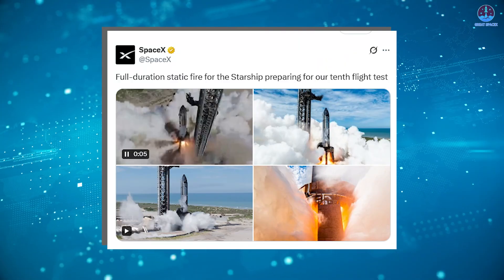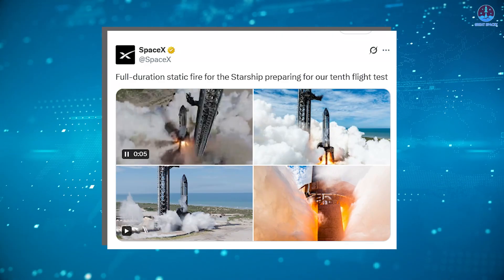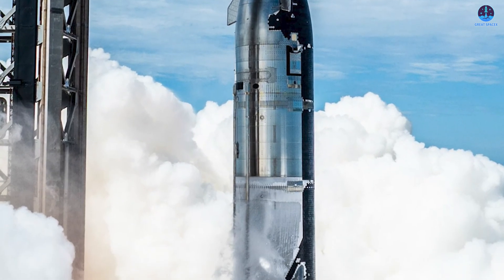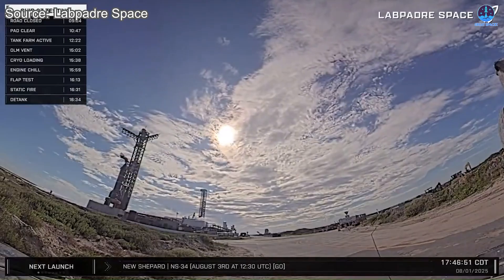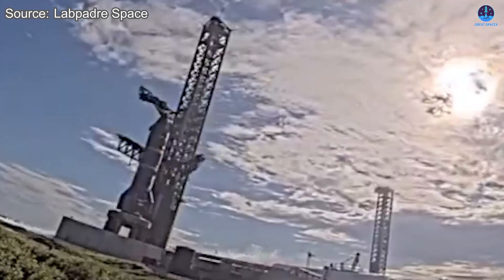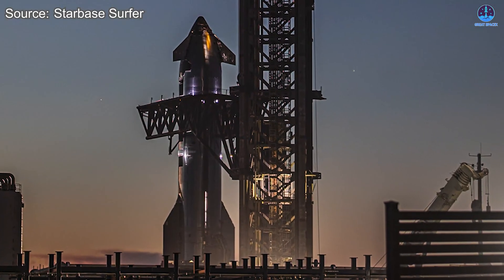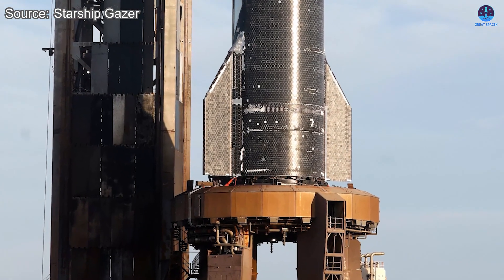SpaceX later confirmed on X: 'Full-duration static fire for the Starship, preparing for our 10th flight test.' It was a succinct victory lap. Ship 37's engines and plumbing had performed flawlessly. The new test stand and water deluge system had withstood the harsh thermal and acoustic stresses, and most importantly, the groundwork was set for Flight 10 itself. In the hours that followed, chopsticks lowered Ship 37 gently onto its transport stand. Ground crews fastened inspection plates over each engine's throat and exhaust, preparing the vehicle for its slow trek back to Mega Bay 2, where technicians would pour over telemetry, sample engine components, and ready the ship for its next transformation: installation of avionics, payload fixtures, and final heat shield touches.